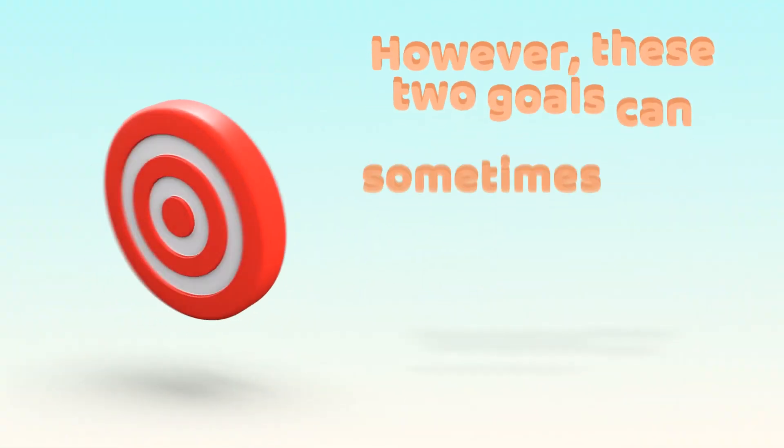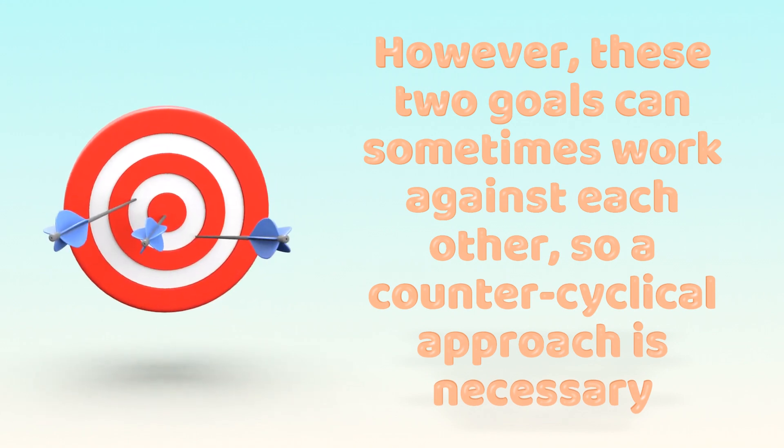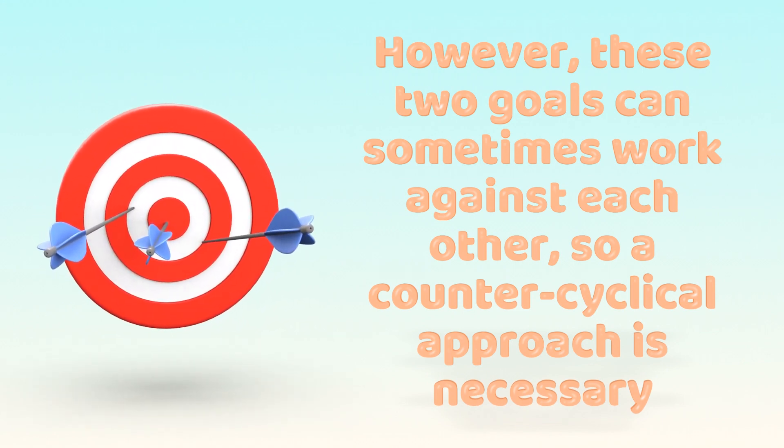However, these two goals can sometimes work against each other, so a counter-cyclical approach is necessary.